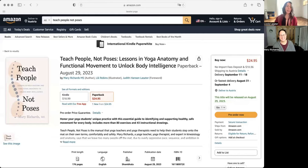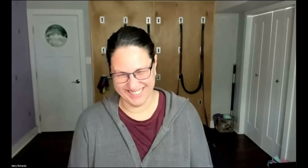I want to share one last thing: Mary's new book that you must know about and you must order because you must have it on your bookshelf. "Teach People Not Poses: Lessons in Yoga Anatomy and Functional Movement to Unlock Body Intelligence" is a tremendous book — encyclopedic. I try to be thorough yet accessible. Well, you absolutely manage that goal.